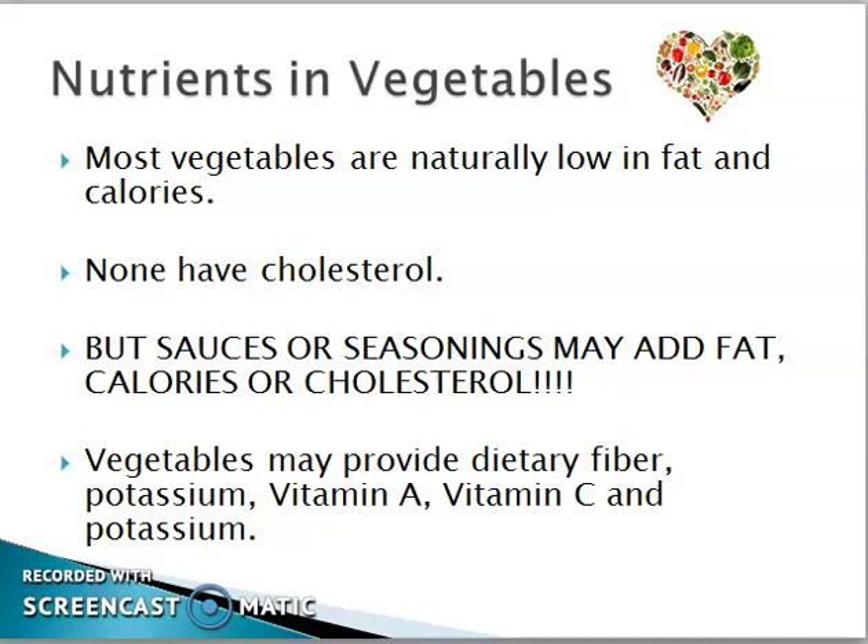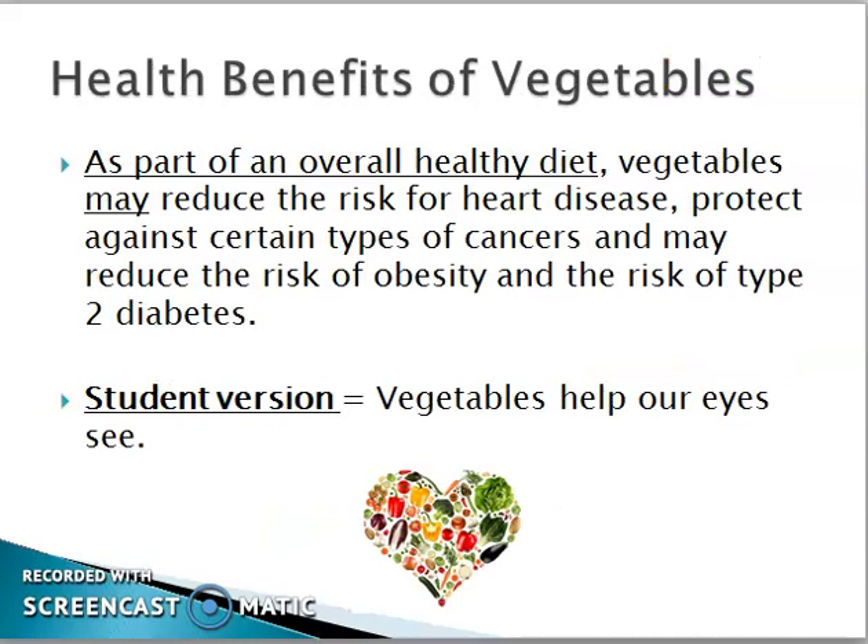Vegetables have no cholesterol, but sauces may add fat, calories, and cholesterol. Vegetables provide our bodies with potassium, vitamin A, and vitamin C.